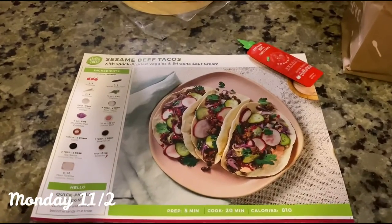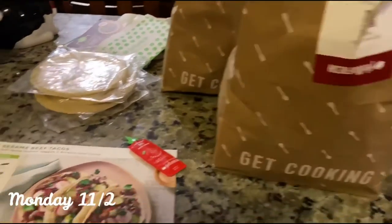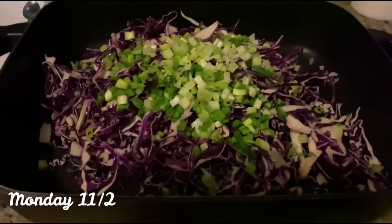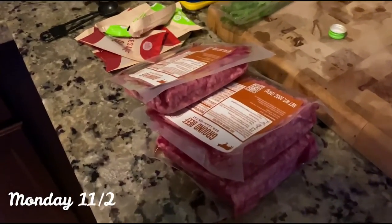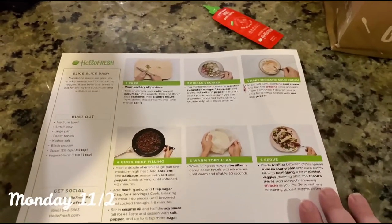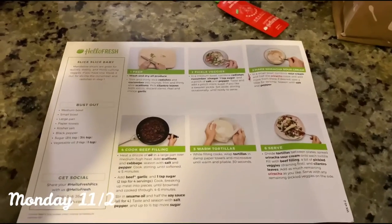This is my first voiceover — I'm doing this because my clips don't have any audio in this part. It's my Hello Fresh meal: the sesame beef tacos, which we get every time it comes up as a choice. We get Hello Fresh probably about once a month and I said I'd share it because it is our favorite. I love the recipe cards that have clear printed steps.